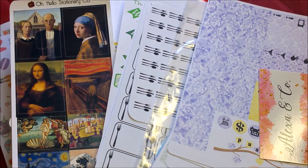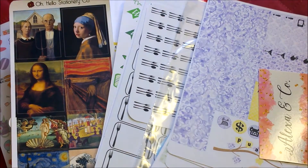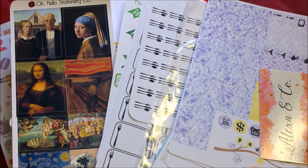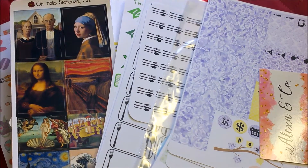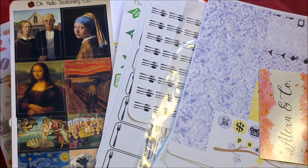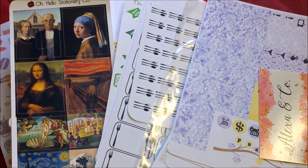This latest video is a planner sticker haul video. What I was looking for — I find that I use a lot of functional stickers in my planners. So I was online looking for some functional stickers on Etsy, of course. And when you look for functional, you find other stuff you like. But anyway, this is my latest haul, so let's dig in and get started.